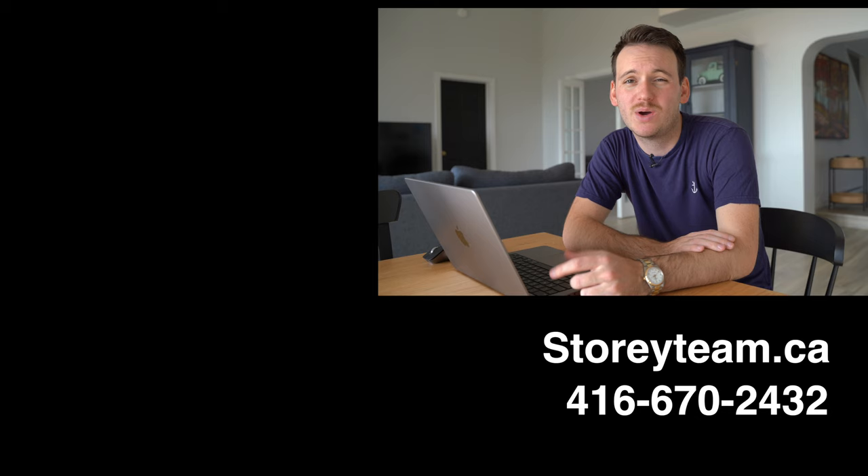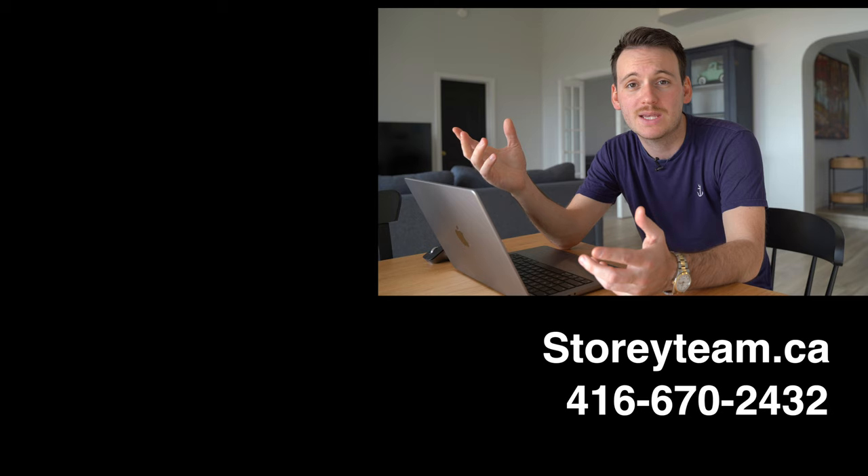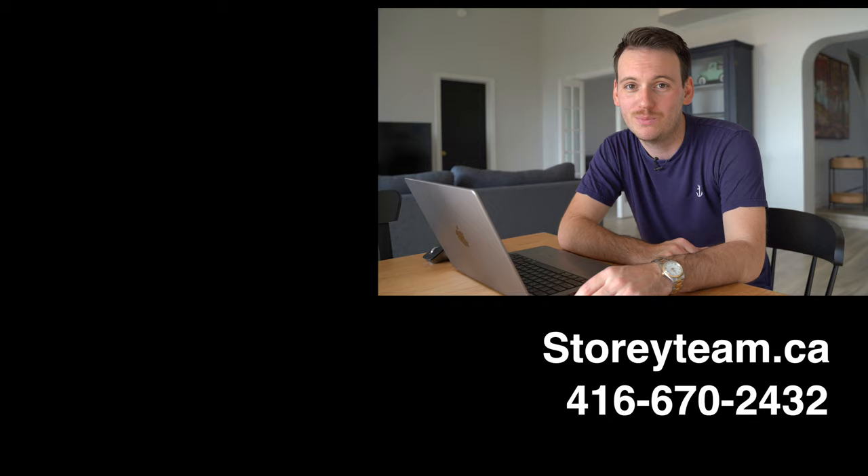Thank you so much for watching this video, I hope you found it valuable. As always, if you have any questions, please throw them below. When you think about these areas, is there any that I missed that you think should be on this list? Thank you so much for watching, and remember — home is where your story begins.